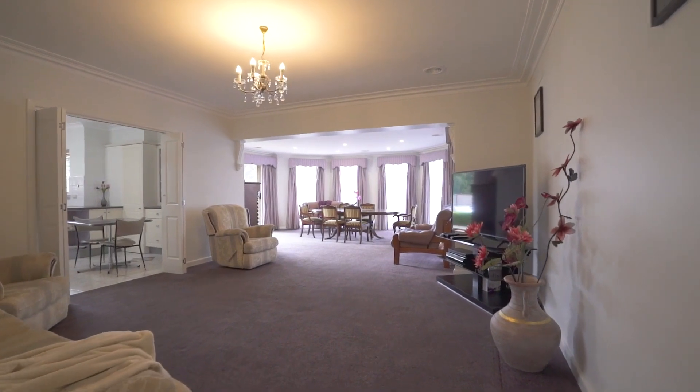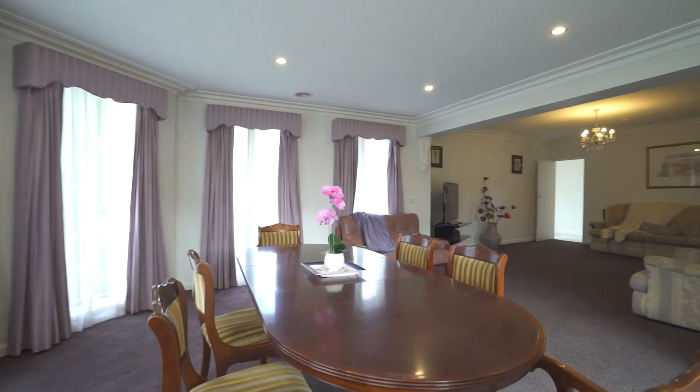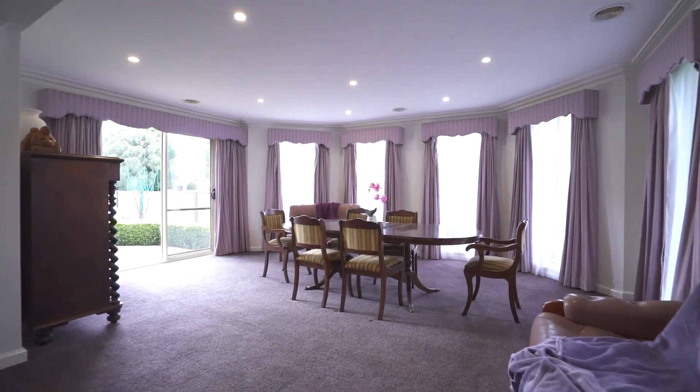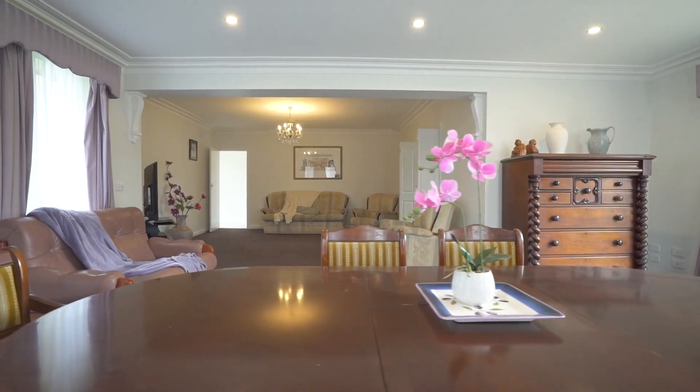The spacious living and dining area are perfect for entertaining family and friends with plenty of room to relax and unwind. The large windows allow for an abundance of natural light creating a warm and inviting atmosphere.